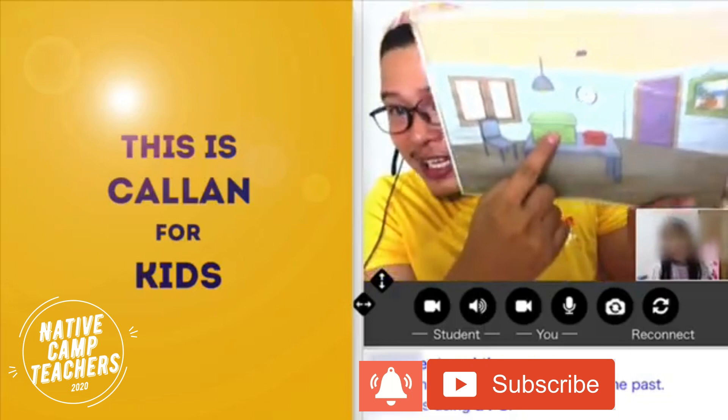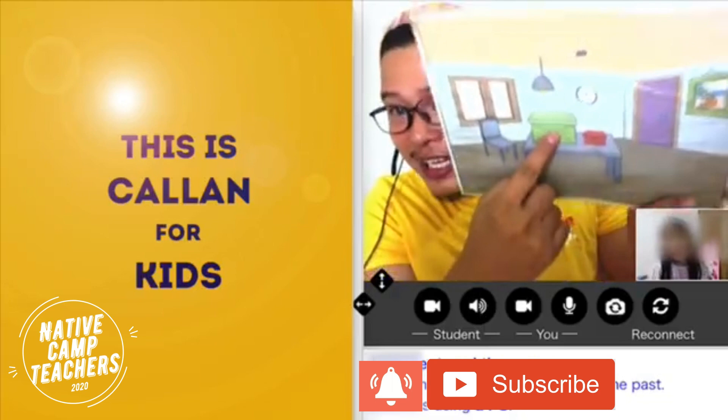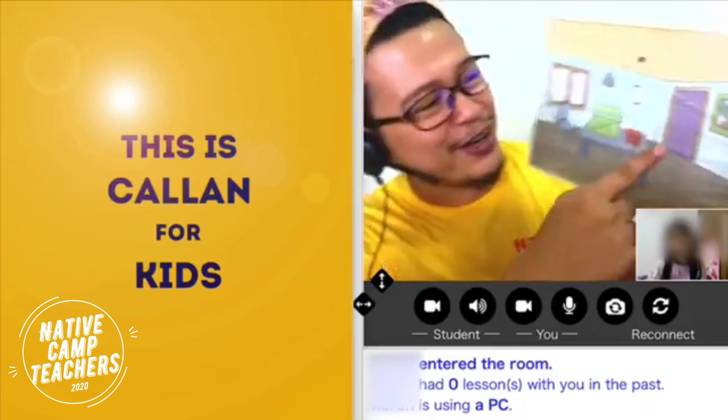Okay, good job. Alright, how about this one? Is this a box? Yes, it is. Yes, it is a box. Good job.